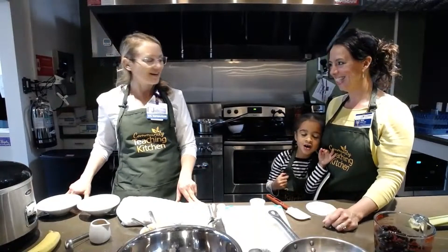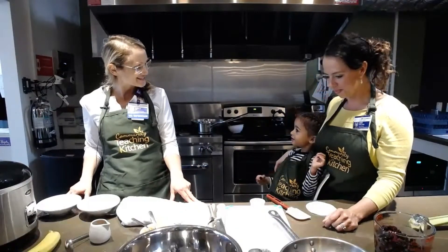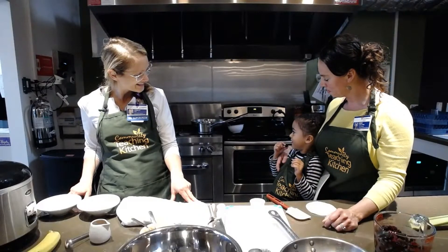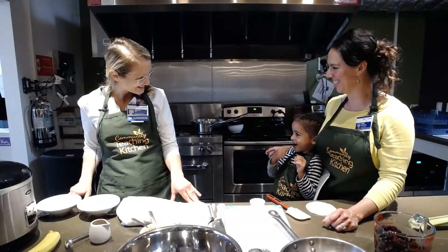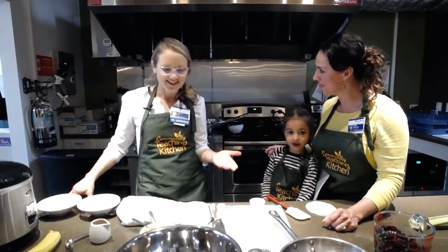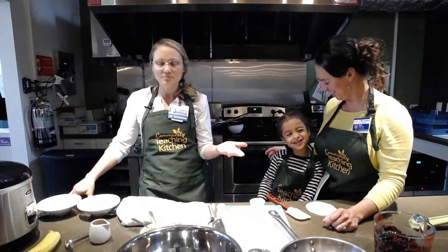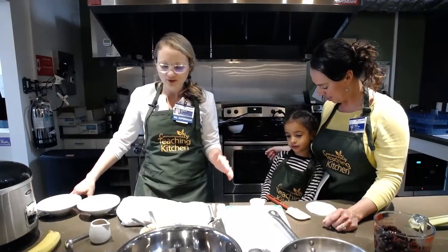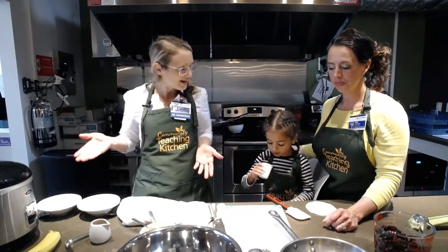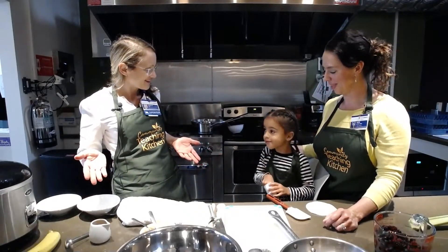I asked Ayana what's one of her favorite snacks. She likes crackers, and one more thing she told me about was peanut butter and jelly. Today we didn't have any bread in our pantry, and for people who are trying to stay away from bread, you can still get whole intact grains and have a peanut butter jelly snack. So we're going to do that today.